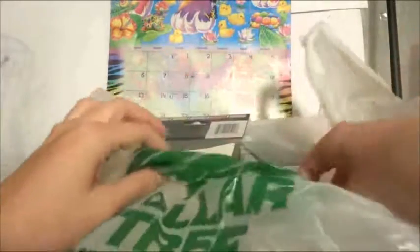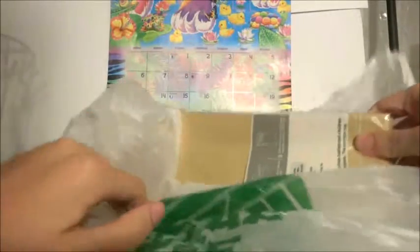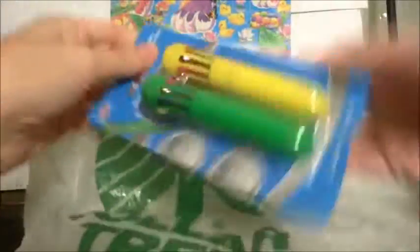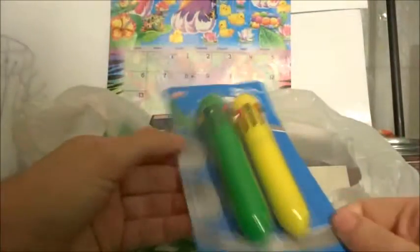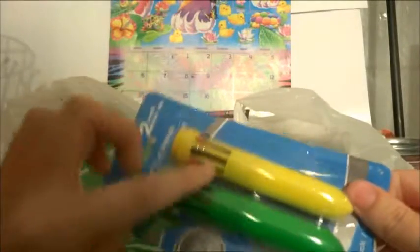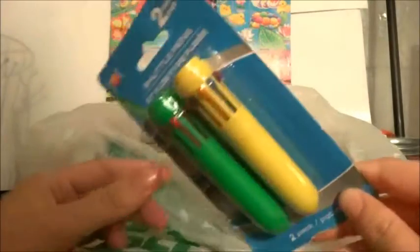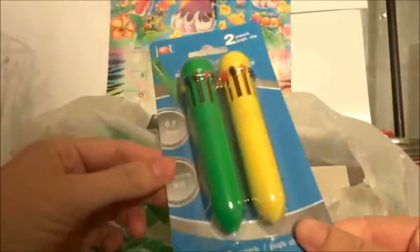And then here the next item I got is these multicolored pens. I got this green one and this yellow one and it came in a two-pack. These are just some mini ones but I thought these were super cute and I love pens like this.